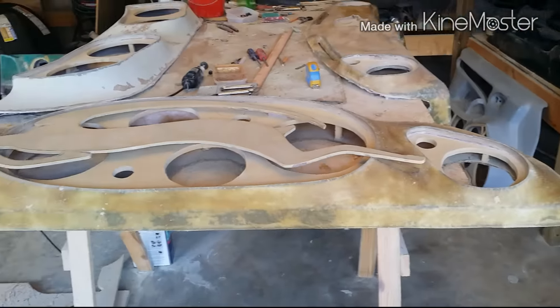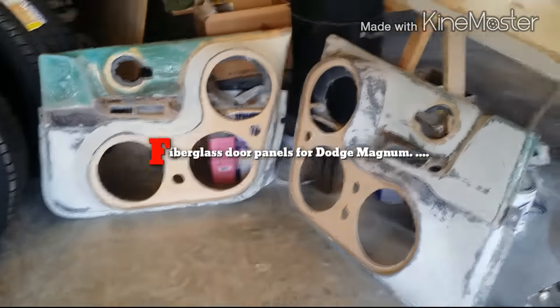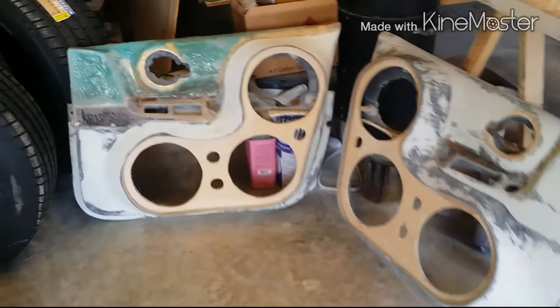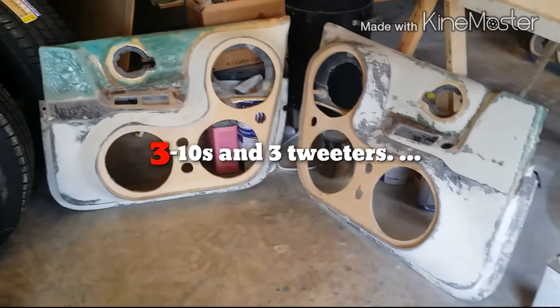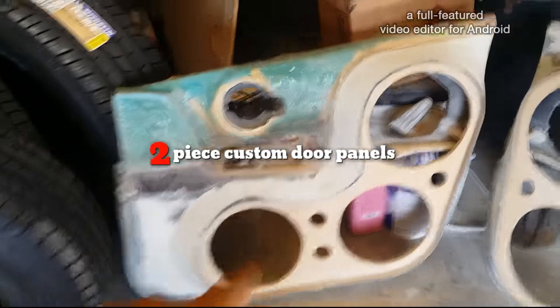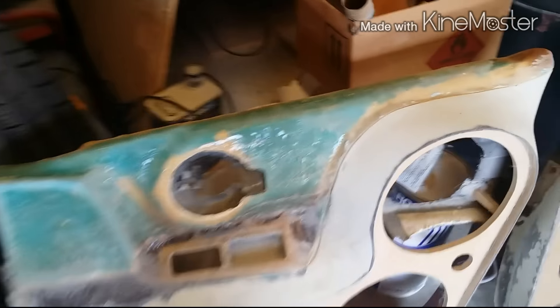Also doing the Magnum — these are the doors for it: three tens and three tweeters on each door. On the rear hatch I'm also doing these doors. I'm trying something new — they're gonna be two pieces. The bottom half is gonna be painted, and the top half is gonna be wrapped. Still got to build it up and everything.